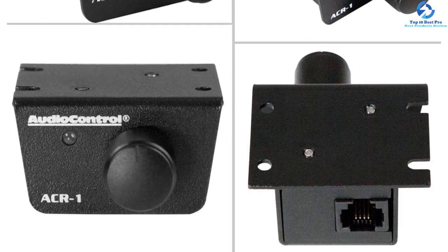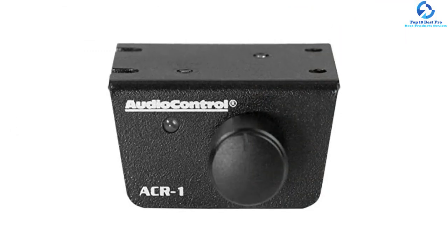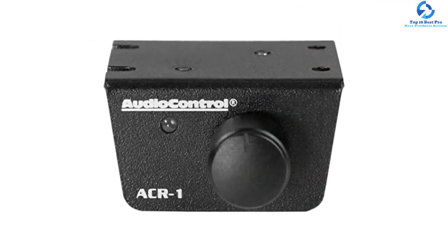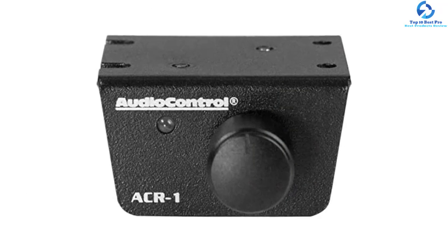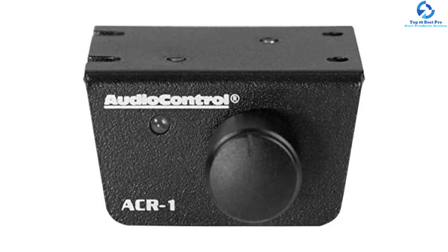You will also appreciate the good dimensions of this digital bass reconstruction processor that will properly fit in your vehicle. Its input/output impedance is 10 kilohms to 150 ohms.